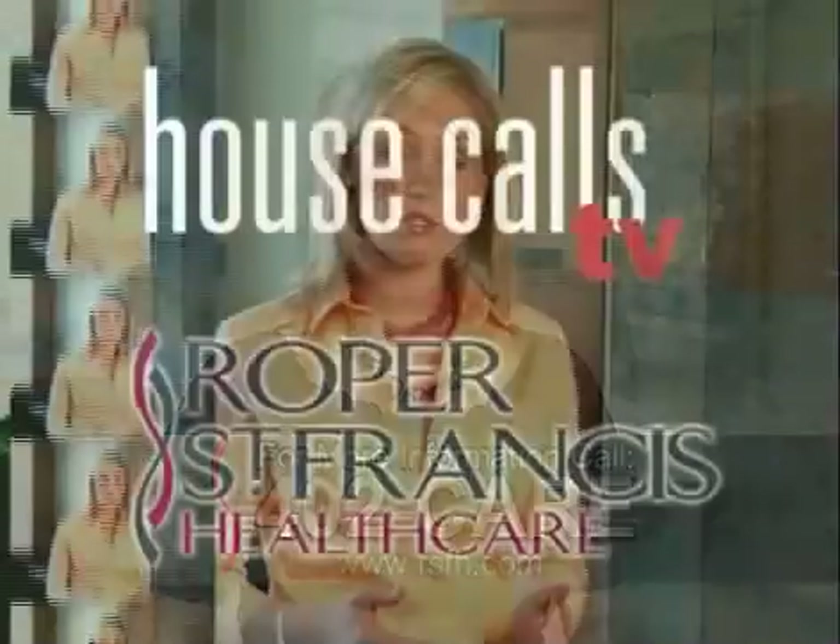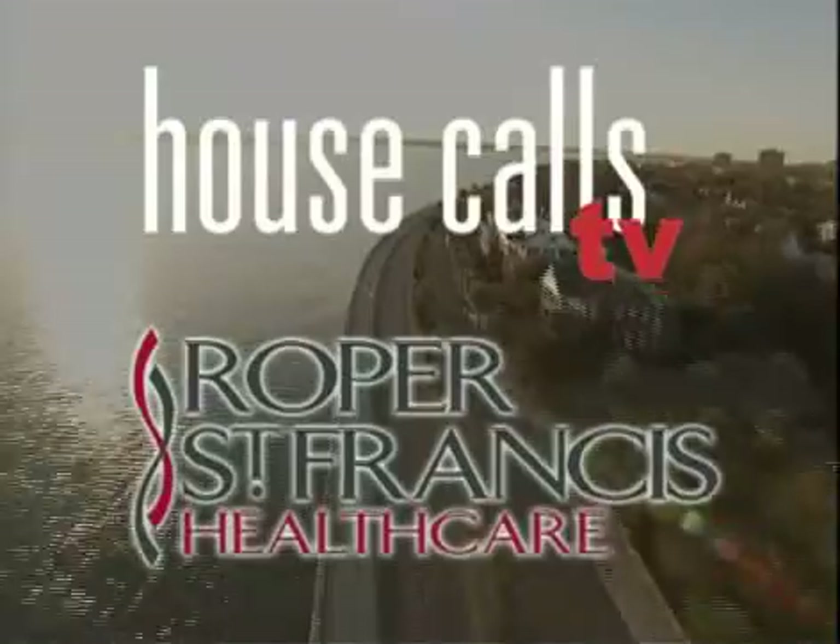With the microsurgical lymph node transfer combined with breast reconstruction using the DIEP, we've seen very good results. For more information, call 402-CARE. For House Calls TV, I'm Merritt Buck. Roper St. Francis Health Care's House Calls TV.